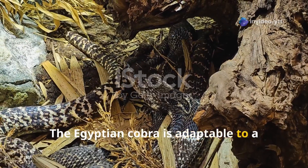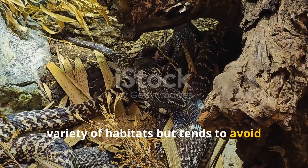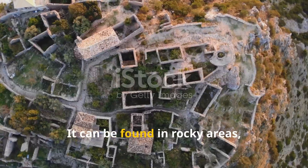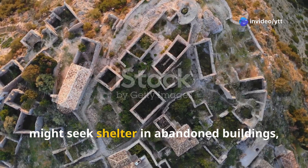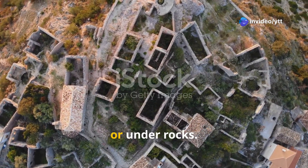The Egyptian cobra is adaptable to a variety of habitats but tends to avoid dense forests. It can be found in rocky areas, wooded regions, and even near human settlements, where it might seek shelter in abandoned buildings, holes in the ground, or under rocks.